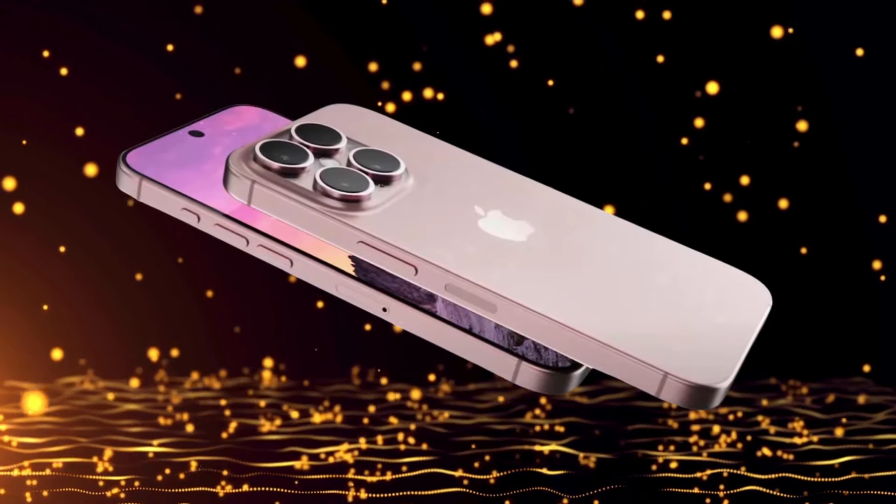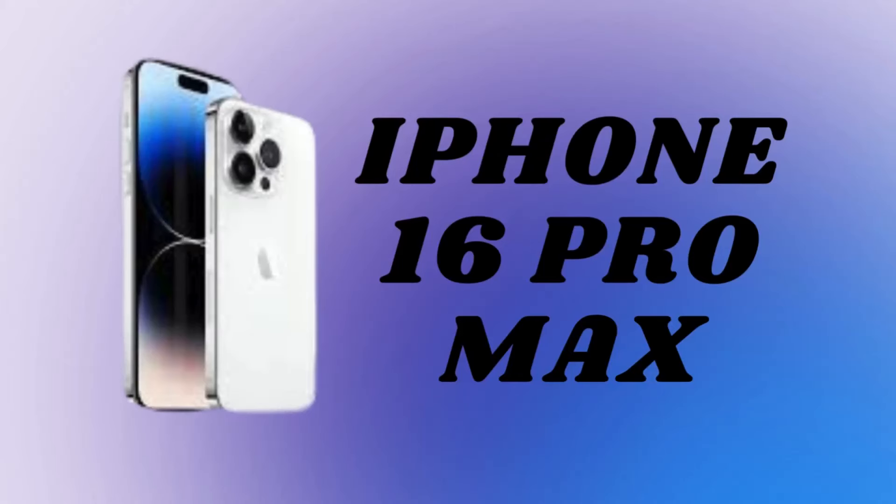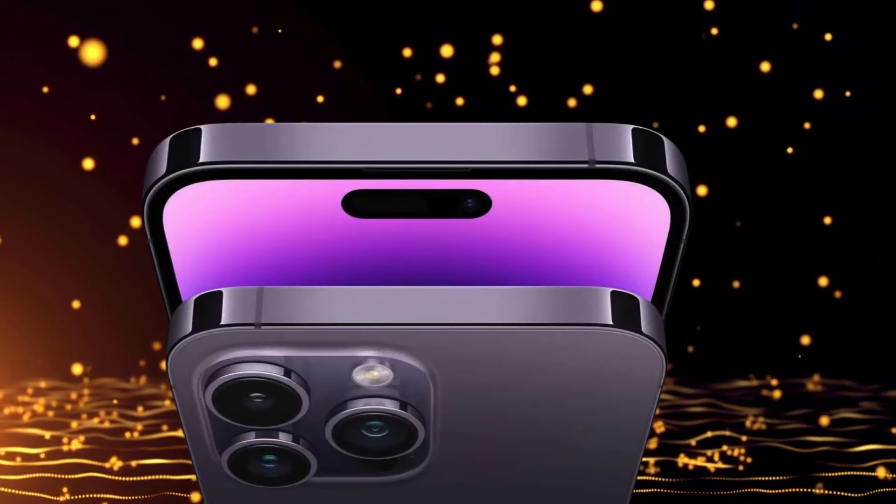Apple is making waves with a fresh new design for the iPhone 16, shaking things up by rearranging the camera placement into a sleek vertical line, reminiscent of what we saw with the iPhone 12 back in 2020.